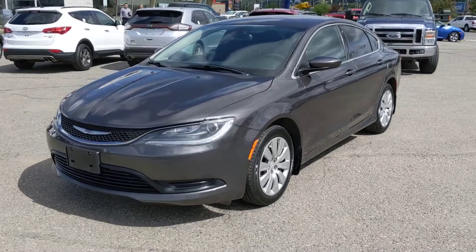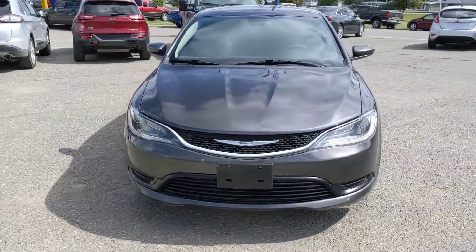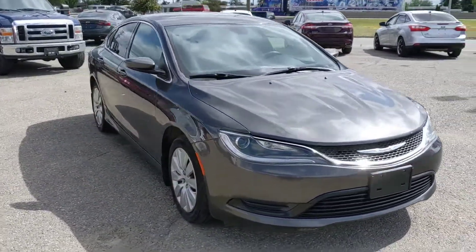Hello, this is Eric at the Prince George Ford Pre-Owned Supercenter, and we're looking at the 2016 Chrysler 200 in an LX trim, freshly detailed, so it's looking nice and new.